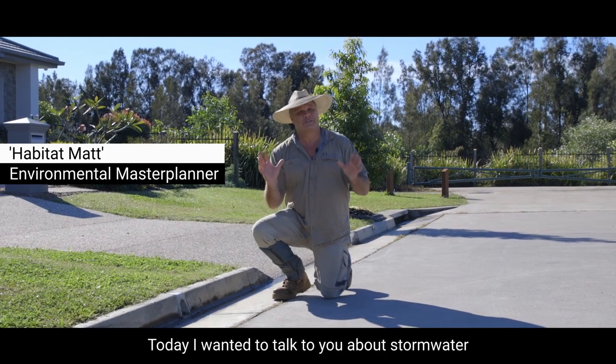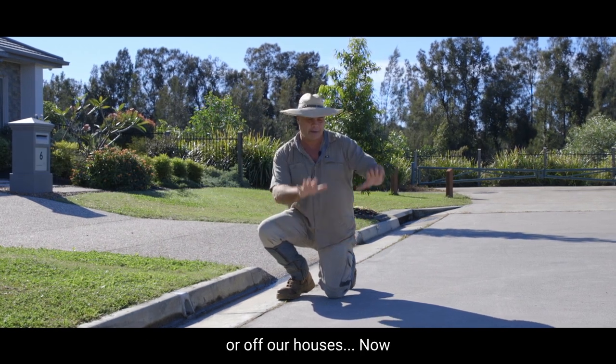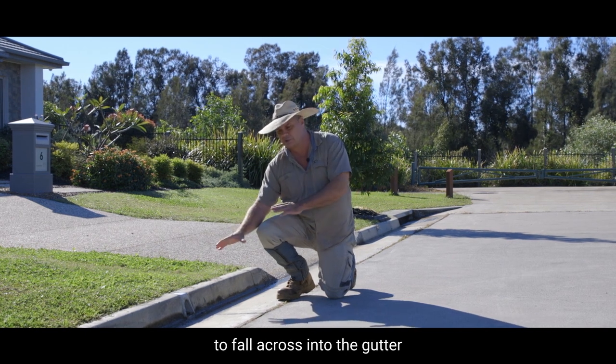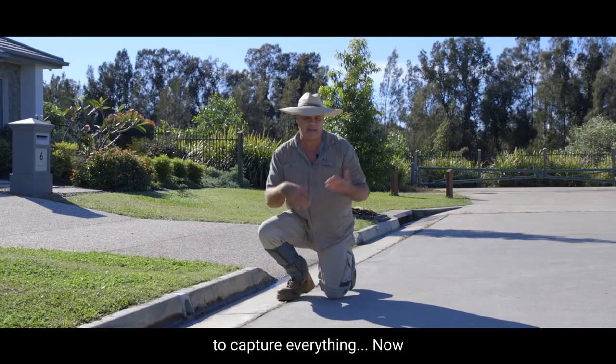G'day folks. Today I wanted to talk to you about stormwater and how we capture and treat stormwater that's coming off our roads or off our houses. When we build these roads they're laser levelled to allow for sheet water to fall across into the gutter, and of course we've got these drains coming out of houses as well to capture everything.